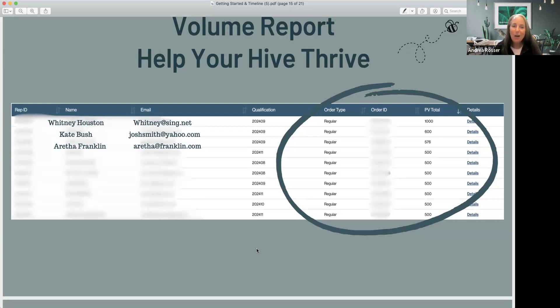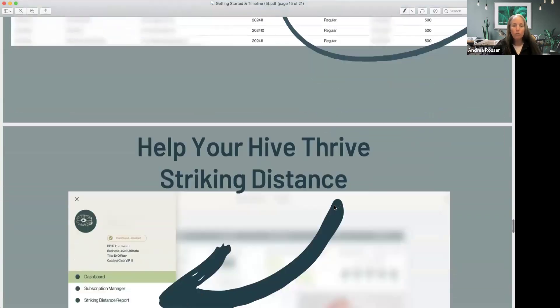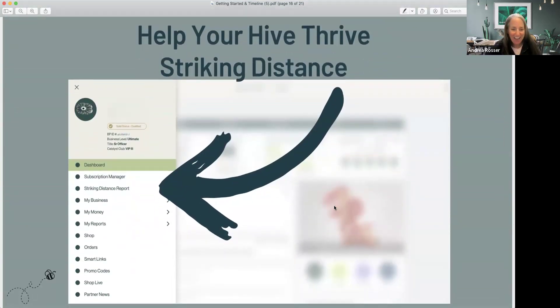That's what I use the volume report for — to see who's following the system and who to reach out to. For example, if Whitney Houston just got two ten-packs, she's most likely running the system of growth and I need to call her and say: congratulations, I'd love to support you — when can I come to your hometown and do an event with you? The next tool I use to help my hive is the Striking Distance report.